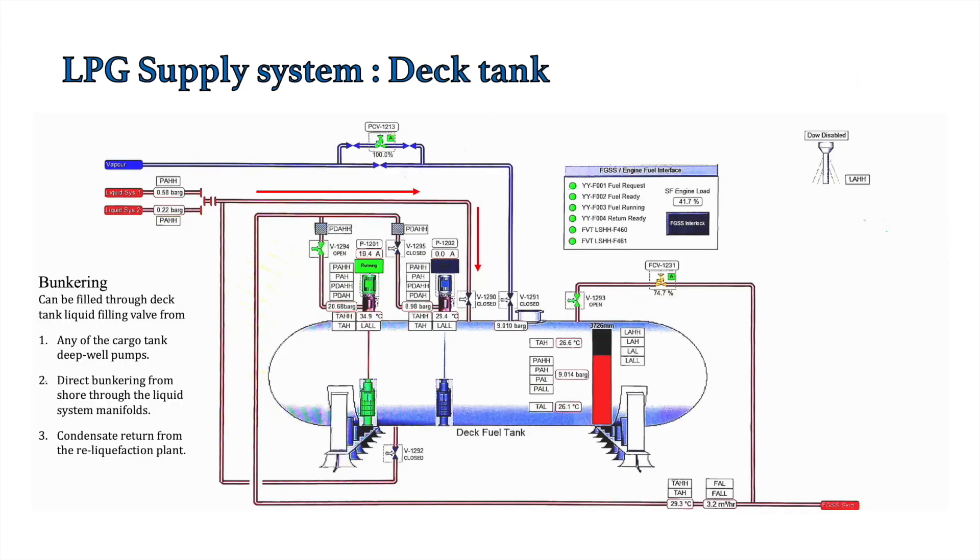To run the supply system, we need cargo in the deck tank. Filling the deck tank for the first time is a complex process, which we'll cover in another video. Taking a scenario where the deck tank is not completely empty, we need to fill it to a sufficient level to run the pumps. There are three ways to fill the deck tank. The first way is using the cargo tank deep well pumps.